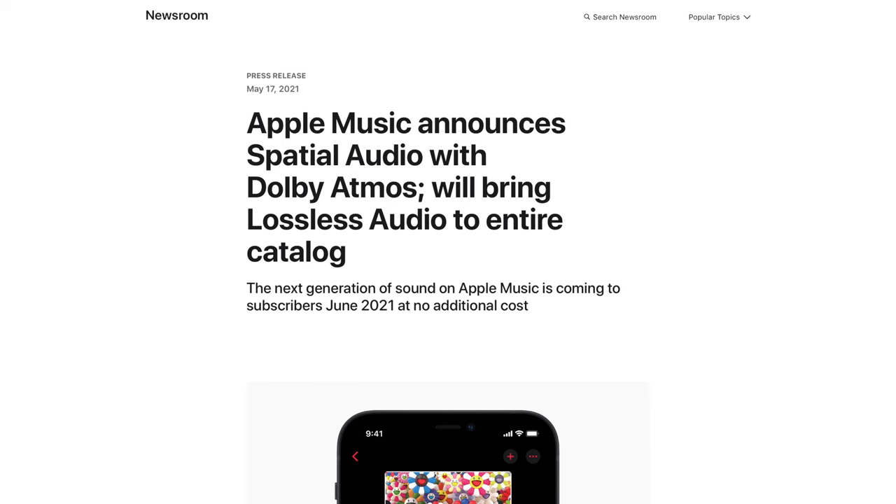Hey, what's going on everybody? This is Mike at WooAudio, episode 5 of our Frequently Asked Questions video series. Today we're going to talk about Apple's announcement to support high-resolution audio.